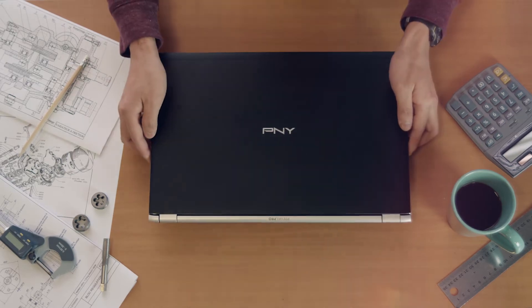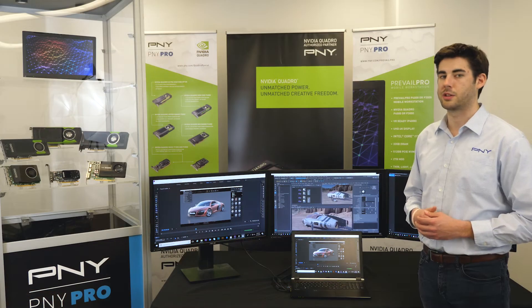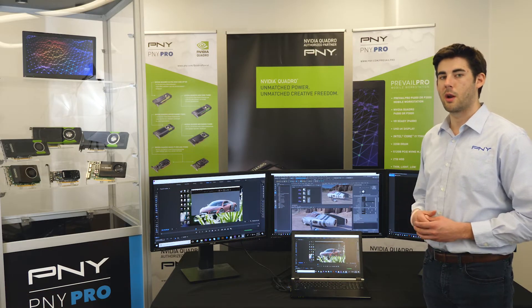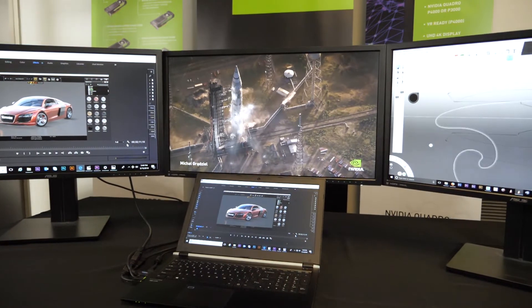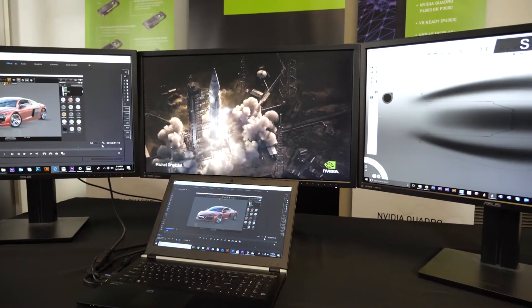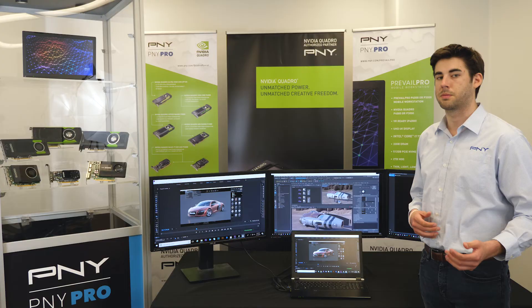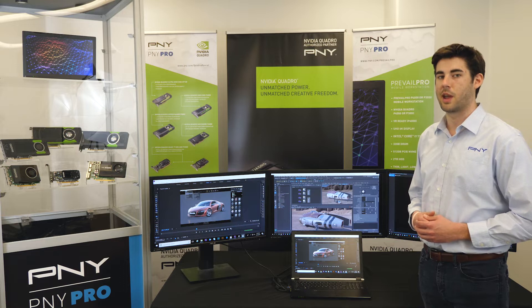NVIDIA Max-Q technology results in a weight of only 4.8 pounds and a 30 decibel acoustical footprint — less noise than what you'll find in your typical library. Max-Q is an aerospace and engineering term short for maximum dynamic pressure experienced by an airplane, rocket, or spacecraft passing through Earth's atmosphere. In Prevail Pro usage, it maximizes performance capabilities while reducing size and weight.